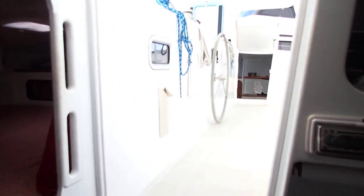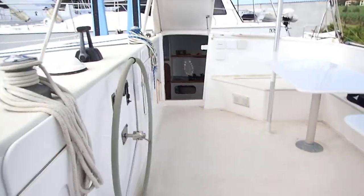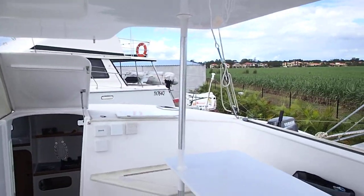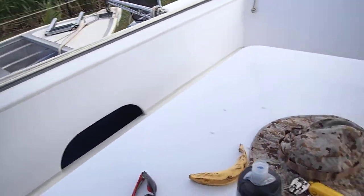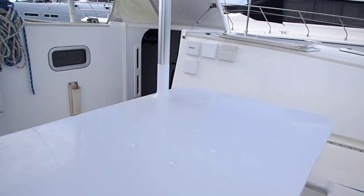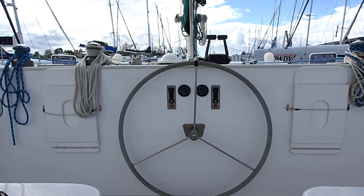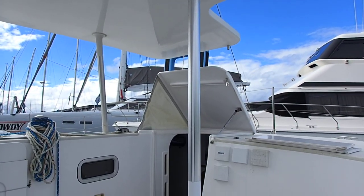You could buy this boat, put bottom paint on and put her back in the water, then do up all the bits and pieces you want to do slowly but surely. This boat is basically ready to go. And I love this cockpit. This T-top is so smart, really clever.